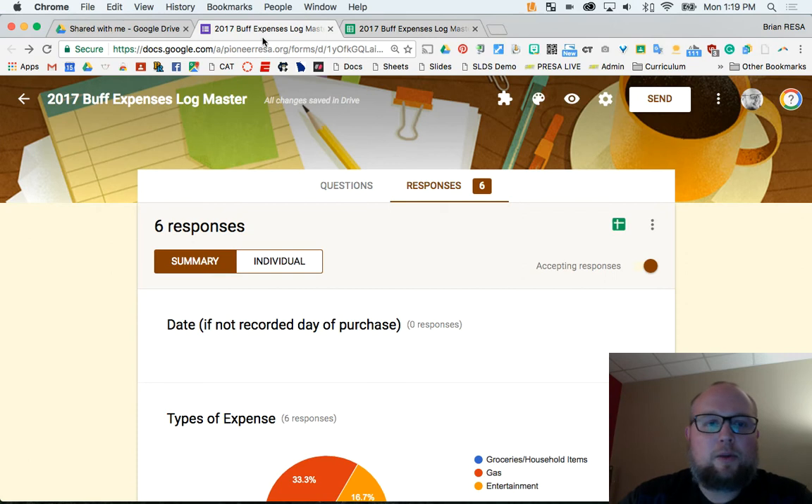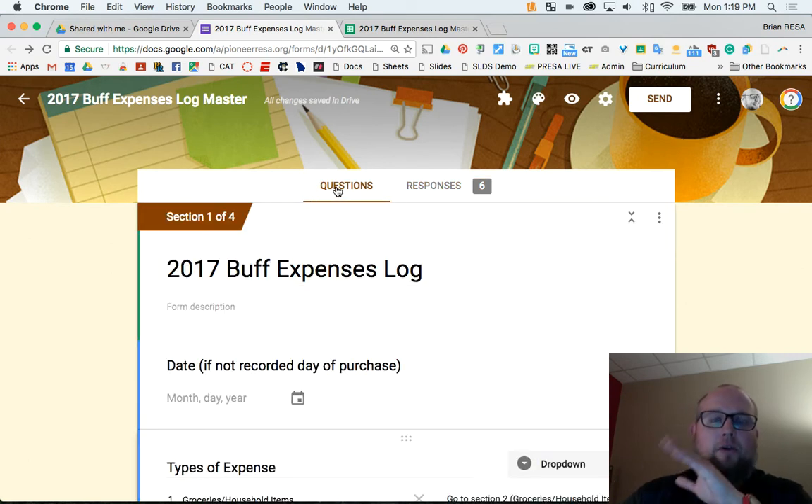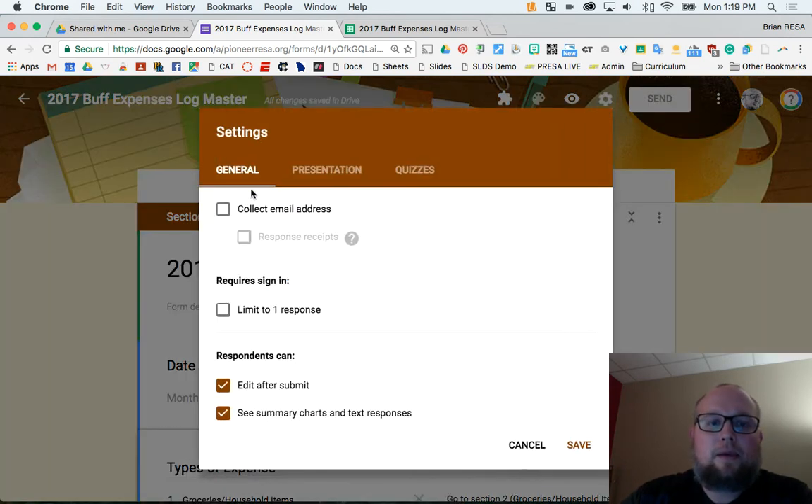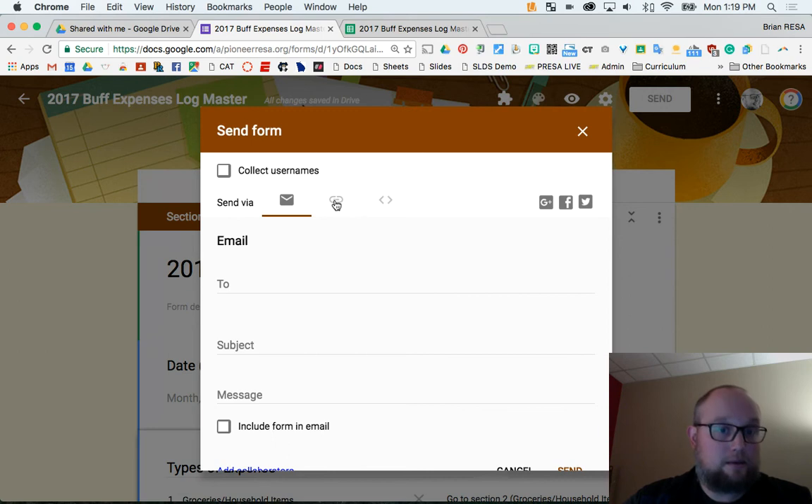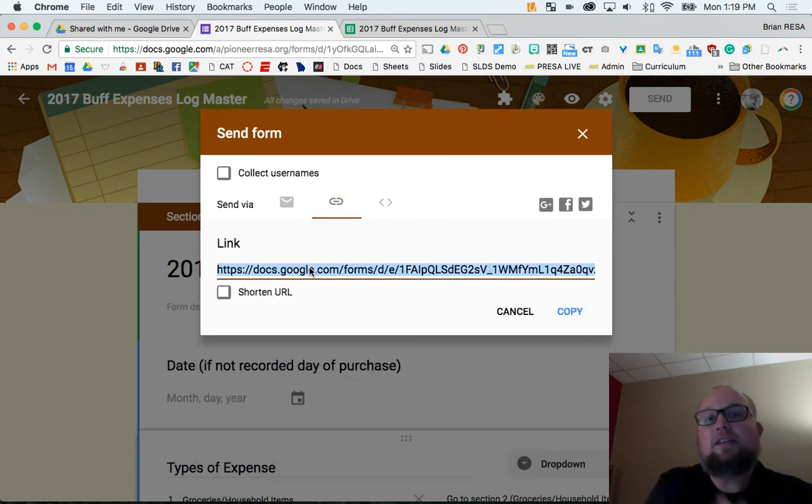So how did I make the little button on my iPad or your iPhone? When you make your form, you need to make sure that anybody can see it. You can go to Settings — you don't want to collect email address — and you can turn things on like edit after submit or see summary chart if you want to see how much money is being spent. If you hit Send and click the link, this link right here is the one you need to send to your mobile device because that's what you have on you when you go to stores. You take that link and send it to your mobile device — email it or text yourself.